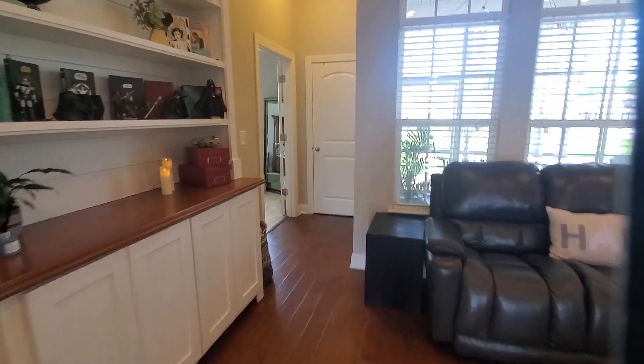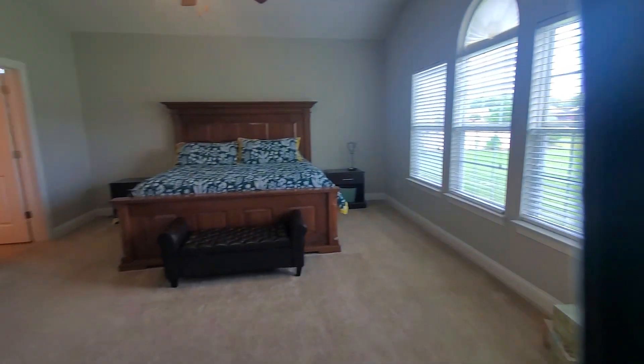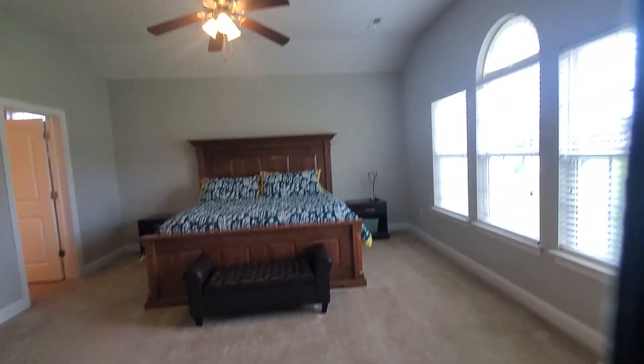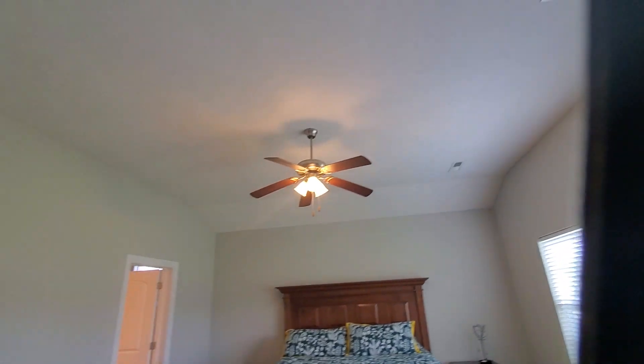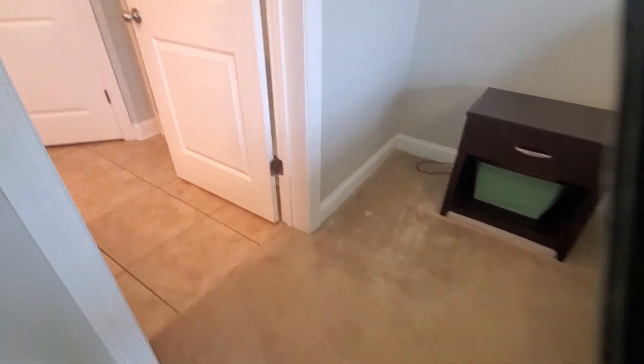Take you to the primary suite. It's huge. There's another closet there outside. That's a king bed and look how lost it looks. Semi-vaulted ceiling in the master, beautiful circular window. Beige carpeting.